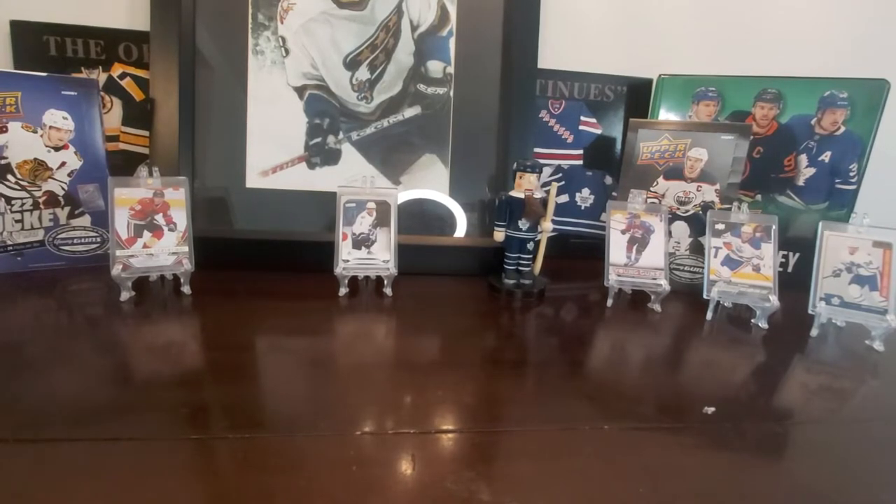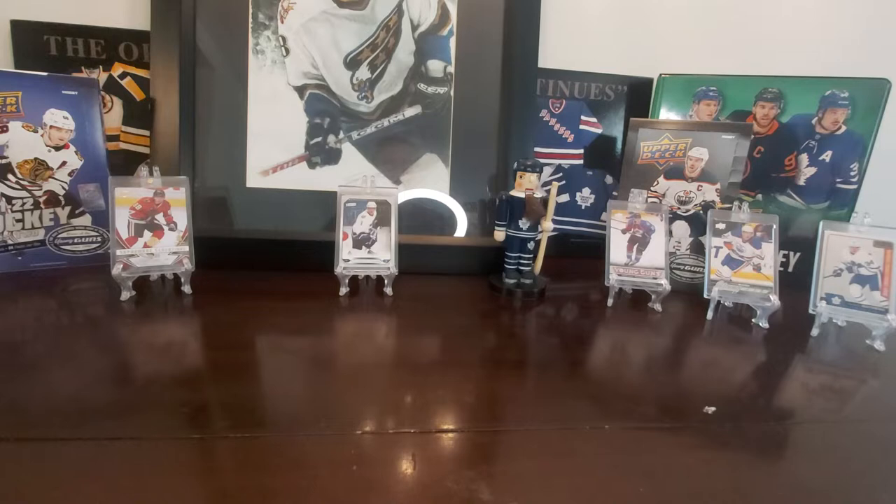Hello everyone. Welcome to my channel. This is my inaugural video — I haven't opened anything on camera. I'm an avid hockey card collector and I thought I'd give this a shot. It looks fun. I watch many videos here on YouTube and I can't get enough of watching these videos, so I decided to make my own.